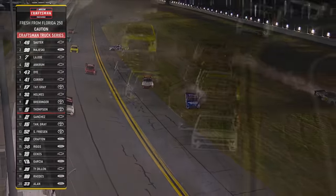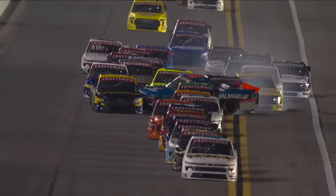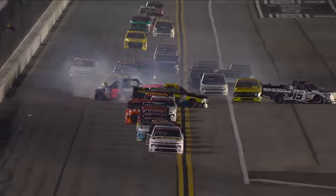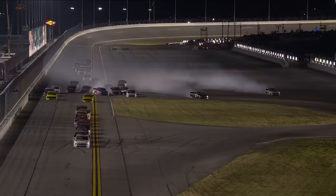Six laps in — this would be a great shot of it right there. He hit Lane Riggs hard. Watch Lane Riggs, that yellow truck, avoid the 15 of Tanner Gray. Just slipped right through there, didn't he? Great job.